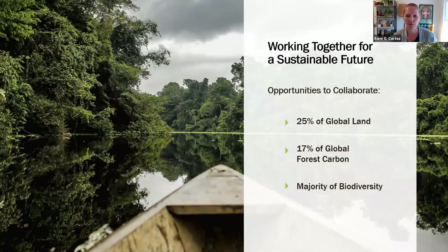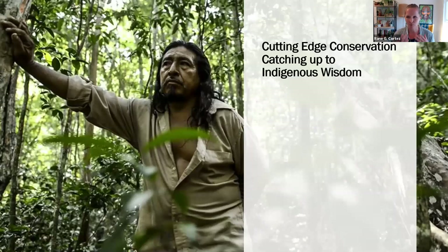Indigenous people and local communities are some of the most important partners in our quest to protect and conserve tropical forests. Indigenous people and local communities own or manage up to 25% of global land area, 17% of global forest carbon, and the majority of biodiversity that remains on our planet. We cannot achieve our goals in rainforest protection without really partnering with those local communities. Many indigenous people in local communities have a deep wisdom about how to live in harmony with the forest — they know about the intersections between people and nature. They have this ecological wisdom that goes back millennia about how to successfully steward those natural resources.